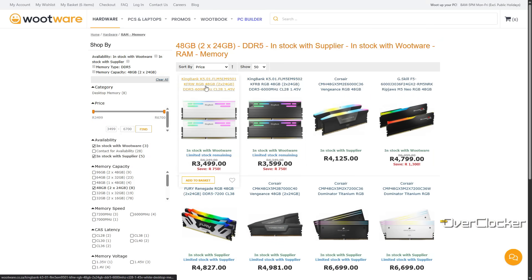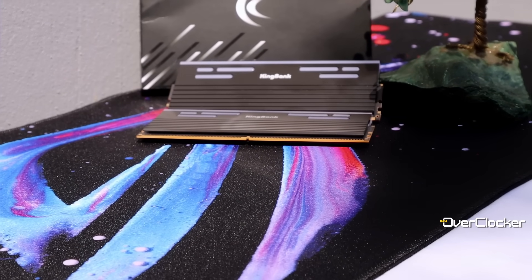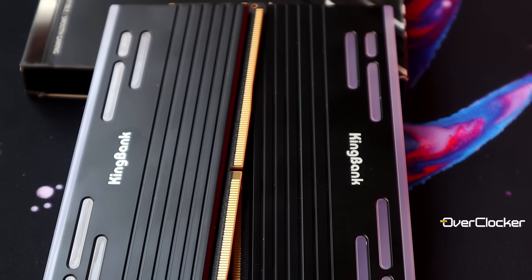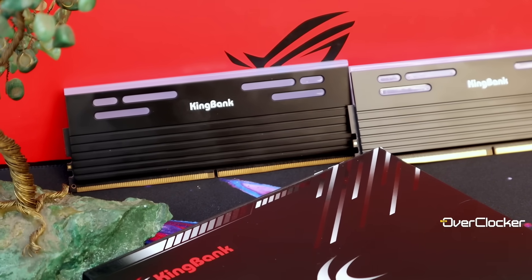The closest to this memory in pricing, at least locally, is $700 more for a lower spec. Part of why KingBank can afford to have memory at this price is because not so much goes into the packaging, the presentation, and all that other good stuff you're used to. What it does mean, however, is that you and I get memory that has competent heatsinks but isn't, in terms of design at least, the most exciting. I can imagine some of you are going to appreciate this particular aesthetic.